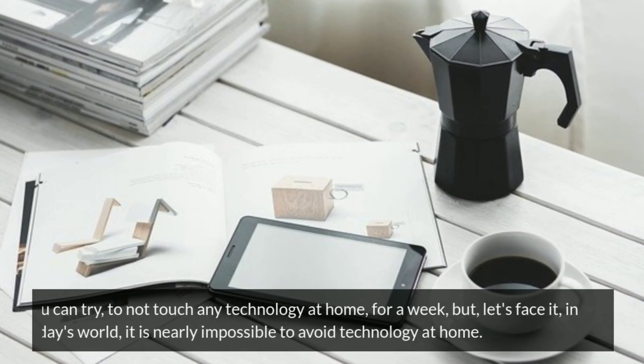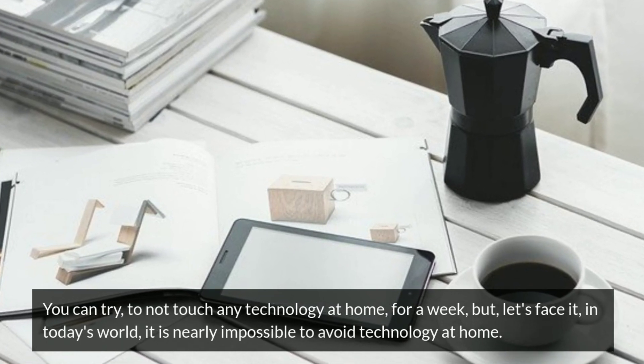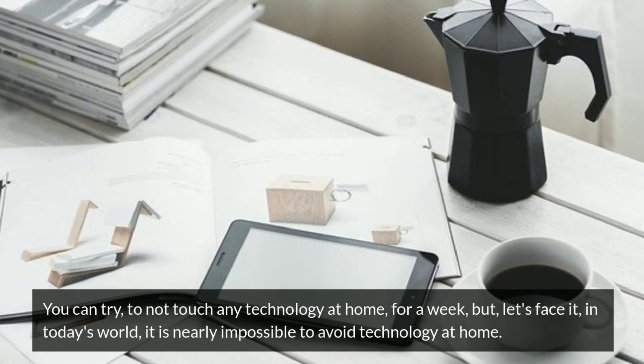You can try to not touch any technology at home for a week, but let's face it, in today's world it is nearly impossible to avoid technology at home.